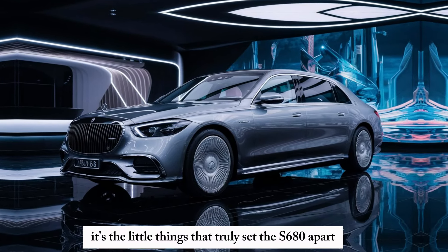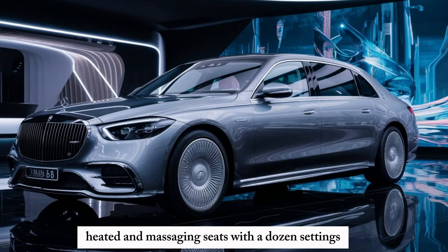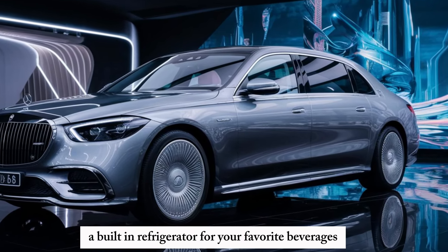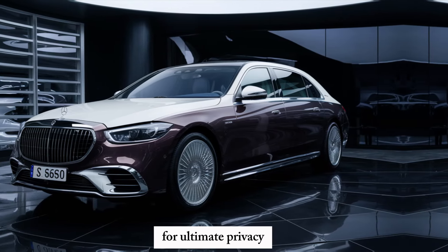But it's the little things that truly set the S680 apart: heated and massaging seats with a dozen settings, a built-in refrigerator for your favorite beverages, and even a retractable rear sunshade for ultimate privacy.